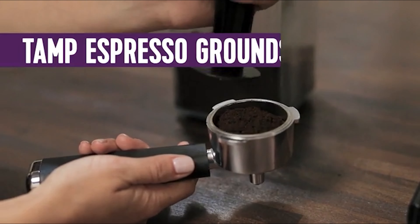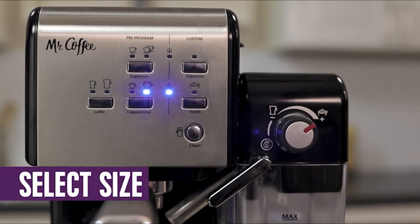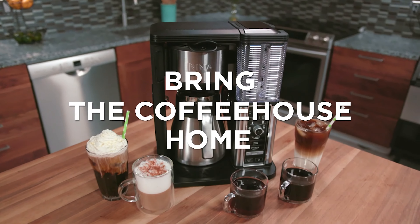Just choose the type of drink you want — latte, cappuccino, etc. — fill the portafilter with grounds, and then watch the machine fulfill your order. If you decide you want a bit more control over how your drink turns out, you have a manual setting you can choose. We just love how easy this machine is to use, as well as the taste of the coffee.